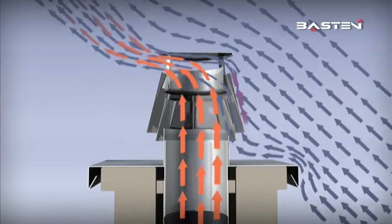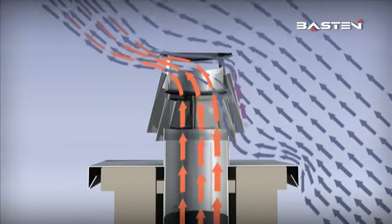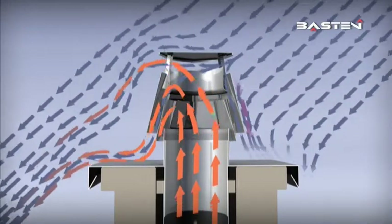With a Baston, not even severe upwinds can affect your firing system. Even strong downward currents are diverted and used to disperse the smoke.